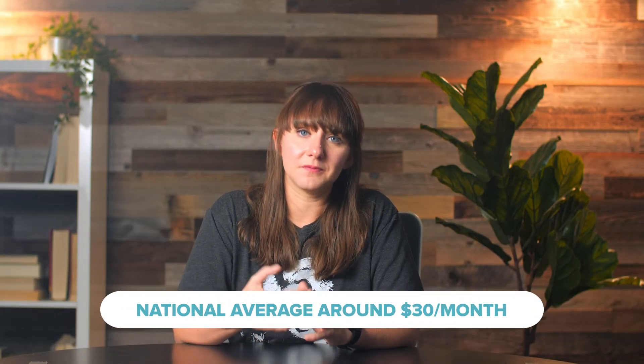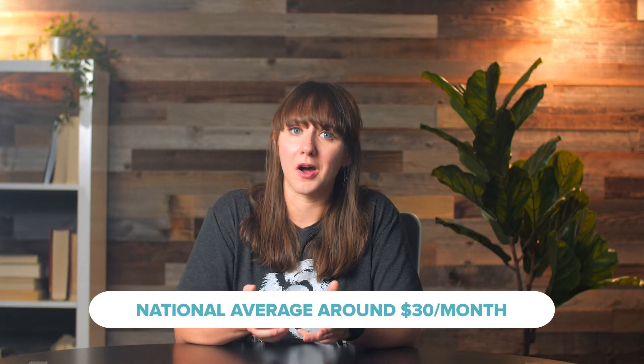Ring Protect Pro is chock full of features, but you'll get the most out of it after spending a bundle on Ring products. All that said, $20 a month for professional monitoring is rare in the home security world, and that's not including the cellular backup or internet backup features found in Pro. Ultimately, Ring Protect Pro is an affordable option if Ring is your brand of choice — but unless you're going all out with your Ring cameras and security system, you can find cheaper options that won't charge for basic features.